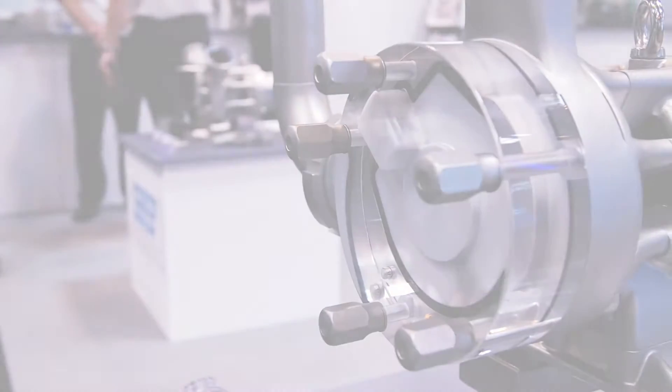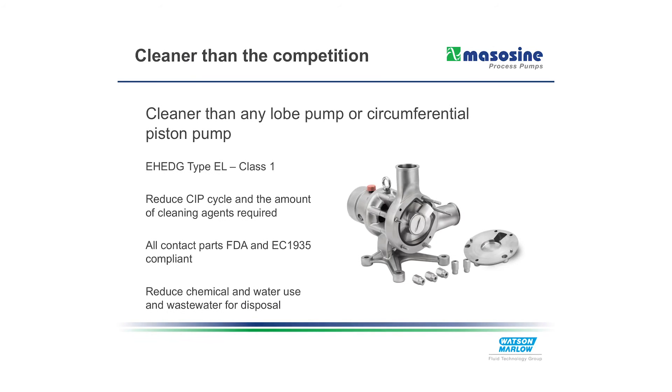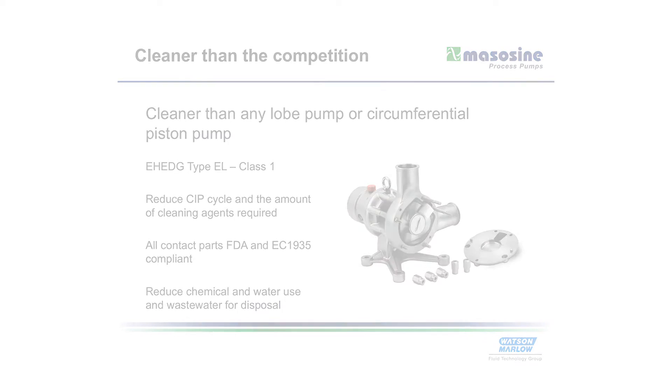SIRTA is a next generation sine pump, offering EH-EDG, Type-EL Class 1 and 3A certification as standard.